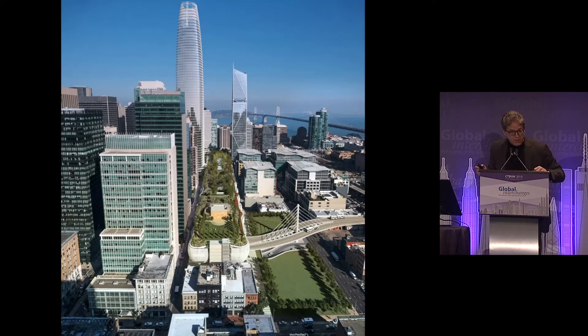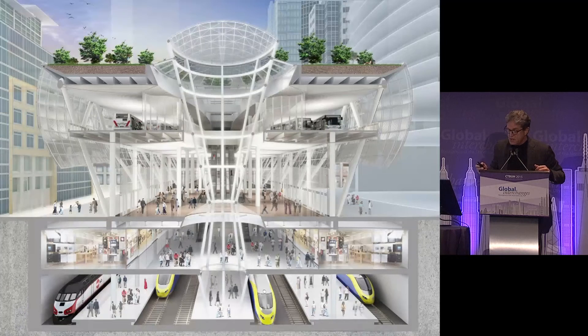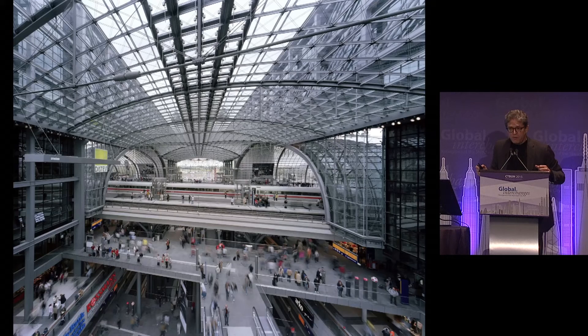Today in San Francisco we see the great Transbay project and César Pelli's Salesforce Tower coming together. You can see in this section cutting through the podium that it includes a bus station, rail below, retail, and — very interestingly — a park above. This is truly an integrated structure bringing together the tall building with its urban habitat in a very advanced way. Other examples include the Hauptbahnhof in Berlin.